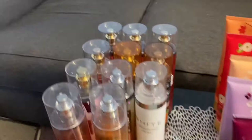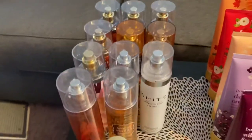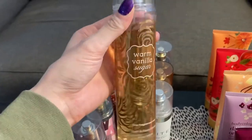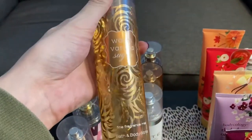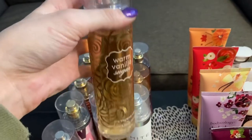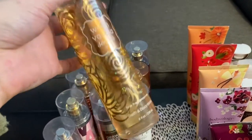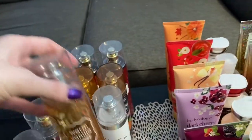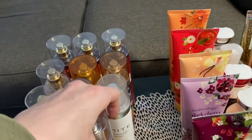Going on to the Bath and Body Works ones — I have a couple that aren't, but most of them are Bath and Body Works. I have the classic warm vanilla sugar. I do like this scent, but it's a little old for me. I like other ones more than this one — it's a little played out — but I do like it still, and I have like a whole bottle of it so of course I'll use it.